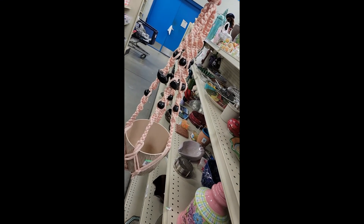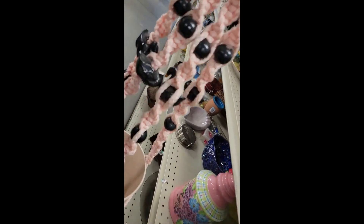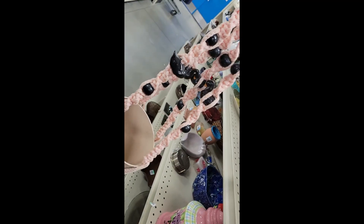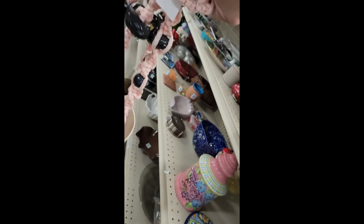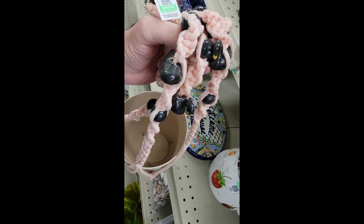Check it out — I found a macrame plant holder. I put the pot in there so you can get the idea, but it's got black swans on it and their heads are busted off. They want four bucks for it. I'd have got it if it wasn't broken, but cool enough anyway, off I go.